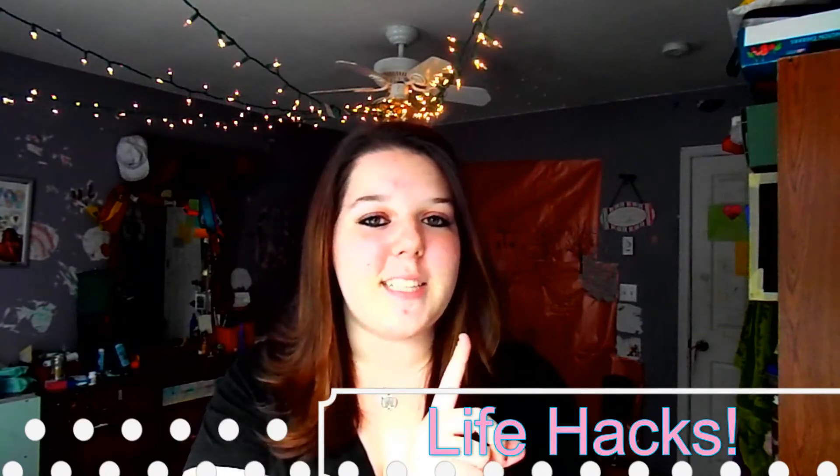Hello everyone and welcome back to my channel. I have a special video for you guys today — it is my first ever life hacks video and I chose to do a clothing life hack. We all wear clothes, so anyone can benefit from this. Most of these I scoured around for, so they are hacks I didn't know and I'm hoping you don't either. If you like this video give it a thumbs up, subscribe, and let me know what videos you want to see. Let's jump right into it.